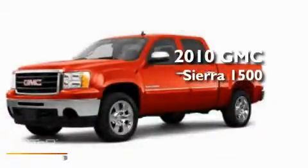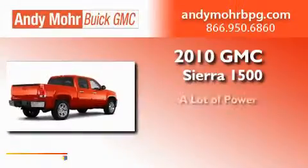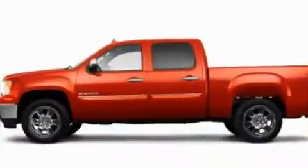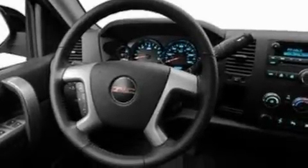This is a 2010 GMC Sierra 1500. Its top features include air conditioning, cruise control, heated side view mirrors, XM satellite radio, and leather and alloy steering wheel trim.